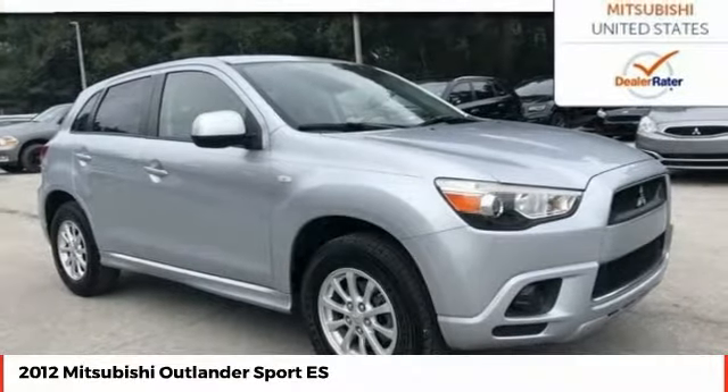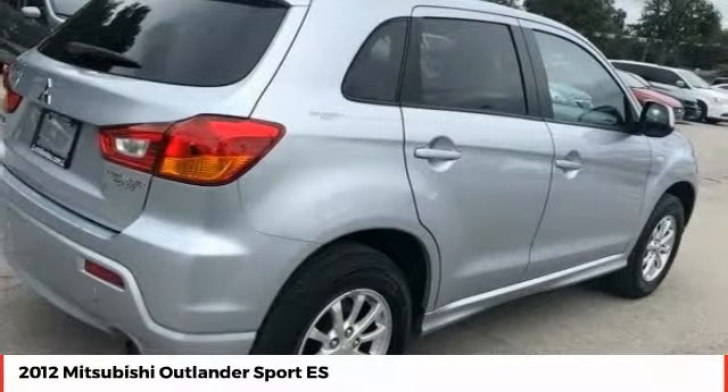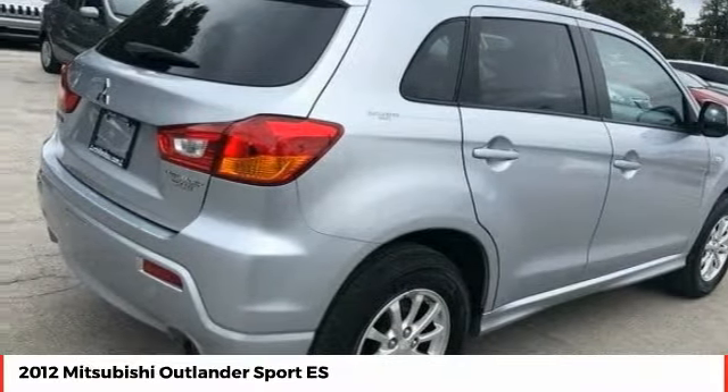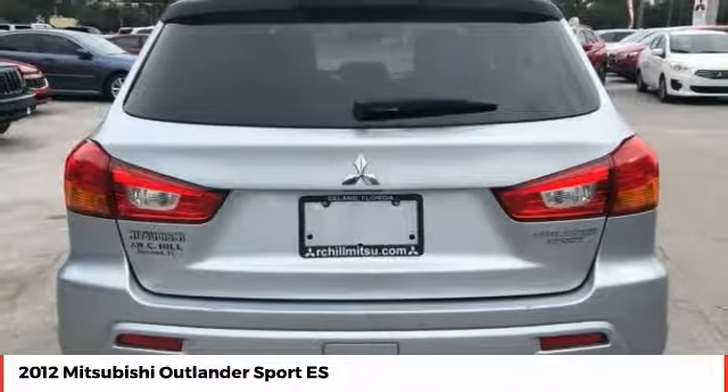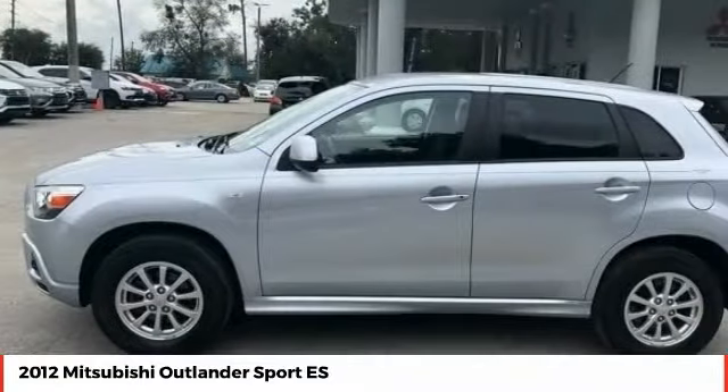The all-new Outlander Sport features a fuel-efficient engine paired to either a 5-speed manual or a continuously variable transmission, and comfortable accommodations for 5. Passengers will be treated to a refined ride in comfortable surroundings with a host of welcome features.